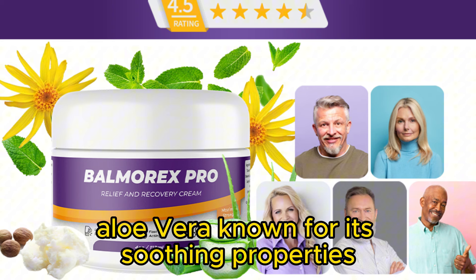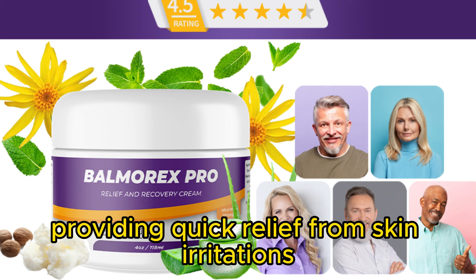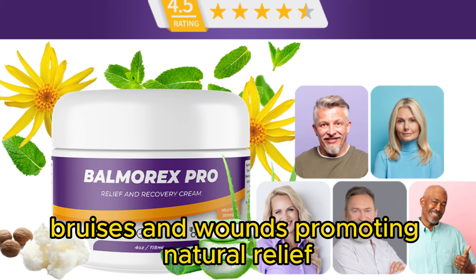Aloe vera — known for its soothing properties, aloe vera aids in natural cell recovery and healing, providing quick relief from skin irritations. Arnica oil — with its natural pain-relieving effects, arnica oil is ideal for managing inflammation, bruises, and wounds, promoting natural relief.